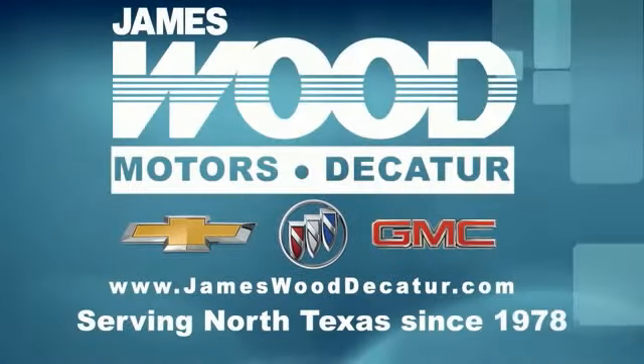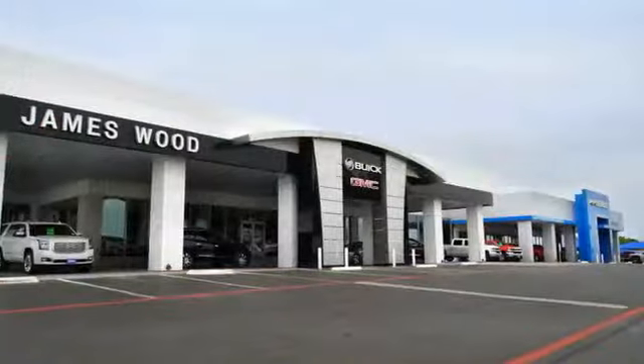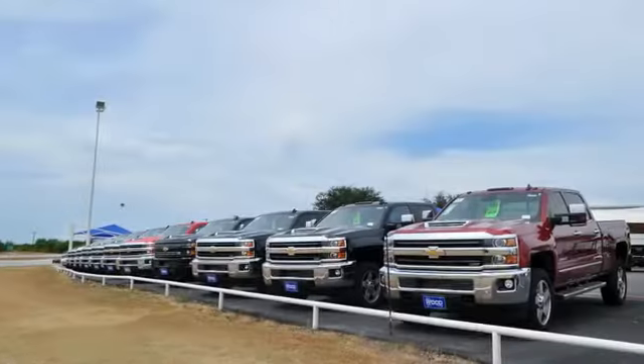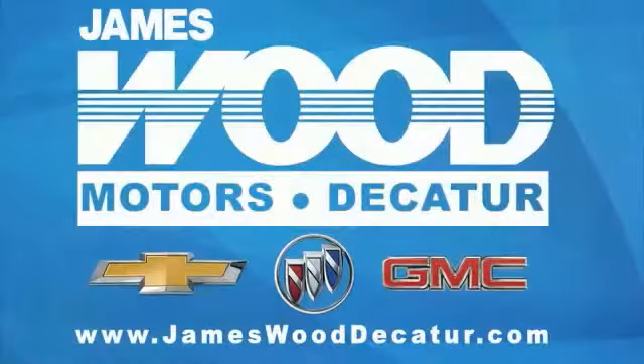We've been serving North Texas since 1978. We've built our business for nearly 40 years on treating our customers right. We are here for you for the life of your vehicle. The next time you're looking for a new or pre-owned vehicle, come visit our family at James Wood, Decatur.